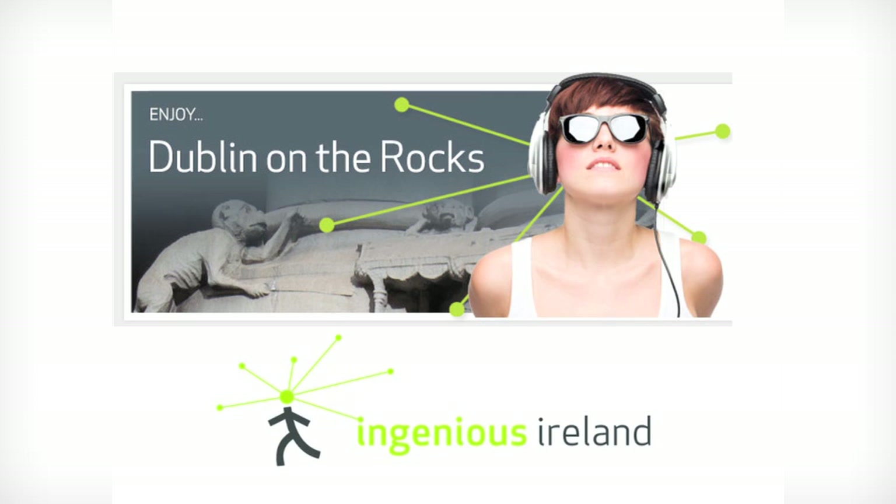And that's our whirlwind tour. Thank you very much. I hope I've given you something that you haven't seen before. And if you'd like more, we have an audio guided walking tour at Ingenious Ireland.